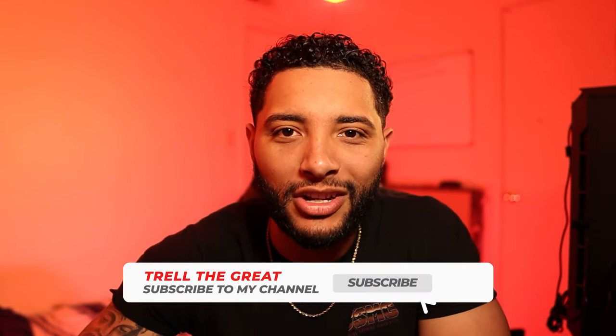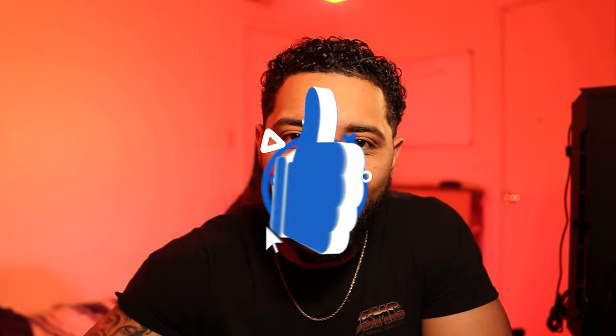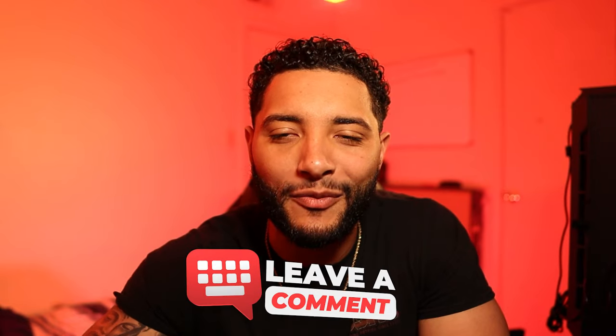Well guys, there you go — those are the Marine Corps uniforms. Hopefully I helped someone out there wondering what each uniform was or when to wear it. If you have not yet subscribed, make sure to subscribe and hit the notification bell so you don't miss anything. If you liked the video please give it a like, and comment below what you want to see next.